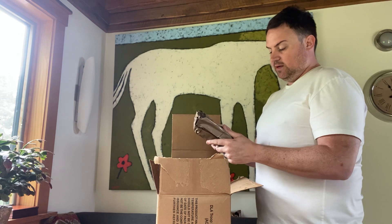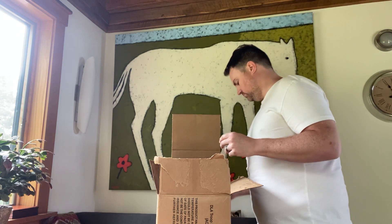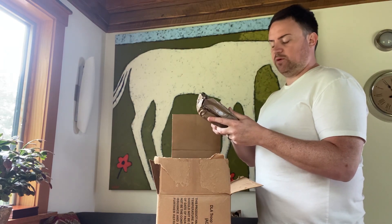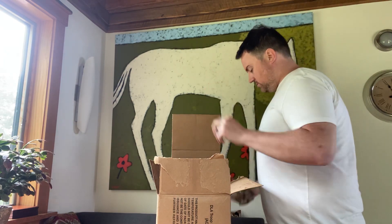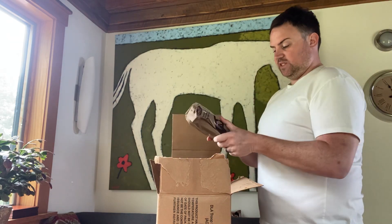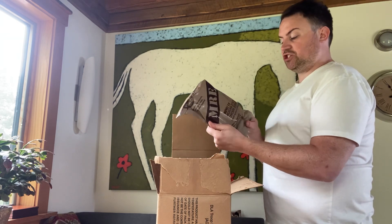Menu number 17: pork sausage patty, maple flavored. When I watch this back, I want to notice my weird speech impediment. Menu number 15: Mexican style chicken stew.